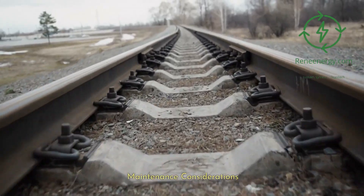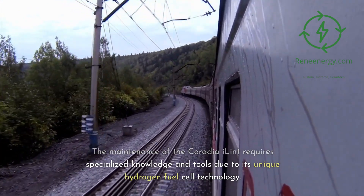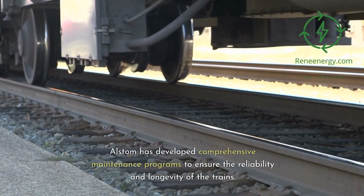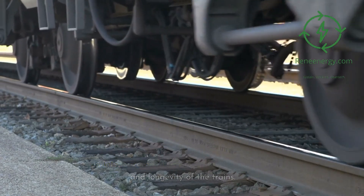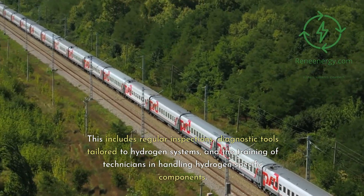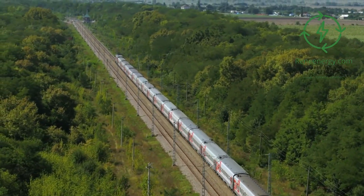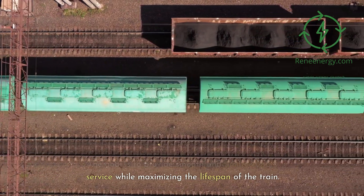The maintenance of the Coradia iLint requires specialized knowledge and tools due to its unique hydrogen fuel cell technology. Alstom has developed comprehensive maintenance programs to ensure the reliability and longevity of the trains. This includes regular inspections, diagnostic tools tailored to hydrogen systems, and the training of technicians in handling hydrogen-specific components. The goal is to provide smooth and uninterrupted service while maximizing the lifespan of the train.